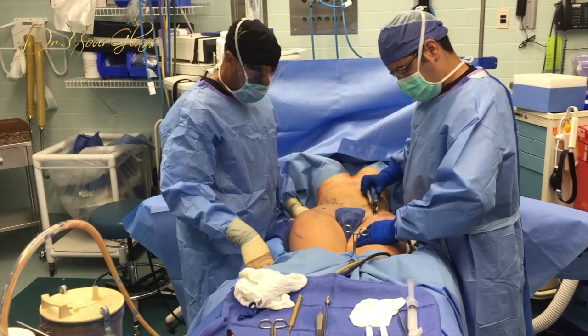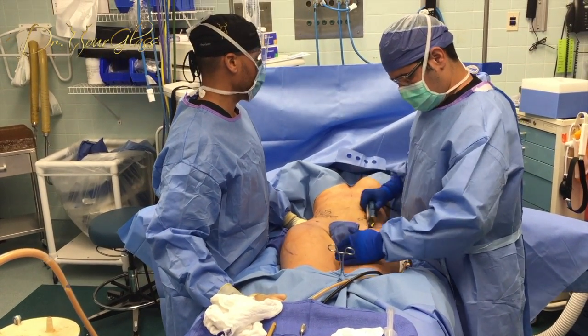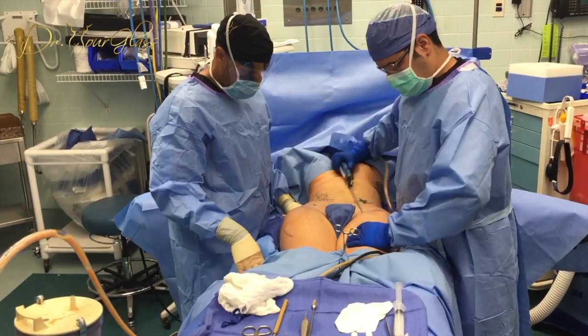During the surgery, the fat pockets are removed from your abdomen, sides, and flanks via liposuction, which results in a smaller waist. The fat removed from the body is then purified and transferred to the buttocks and hips, resulting in wider hips and a fuller butt.